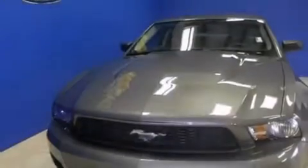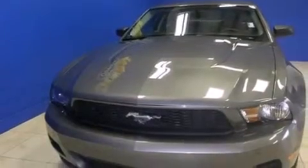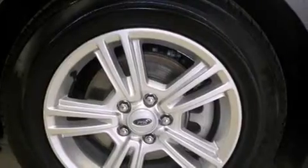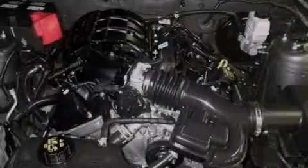Features include a limited slip differential, traction control and stability control systems, cruise control, and a passenger side airbag.